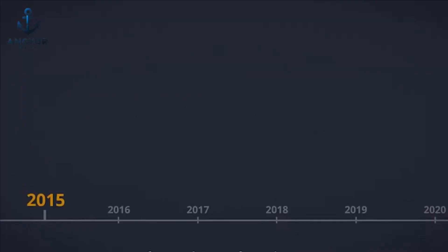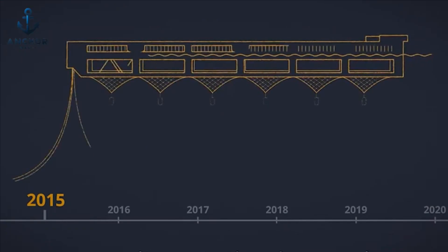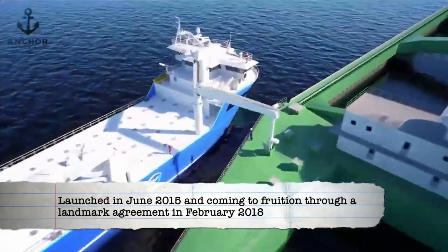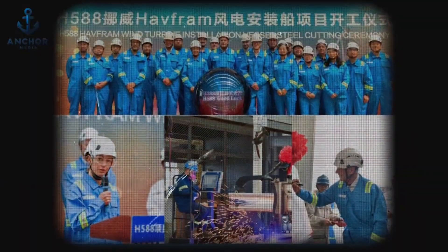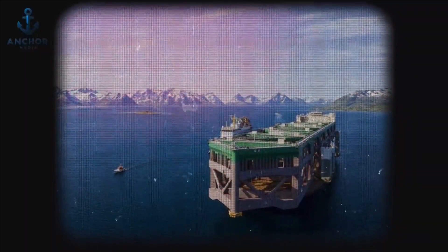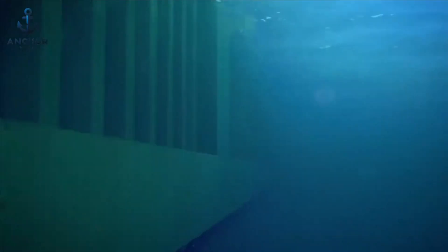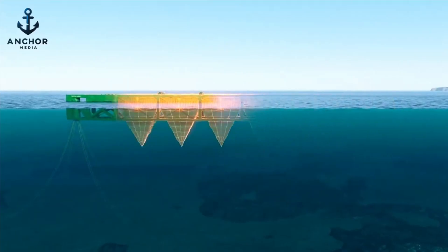Our journey begins in the serene fjords of Norway, where Nordex first conceived a project that would challenge the conventional boundaries of salmon fishing. Launched in June 2015 and coming to fruition through a landmark agreement in February 2018 with China's CIMC Raffles, Hav Farm is designed not just to scale production, but to harmonize it with nature, balancing ecological sensitivity with technological prowess, promising to feed millions while preserving the rhythms of our blue planet.